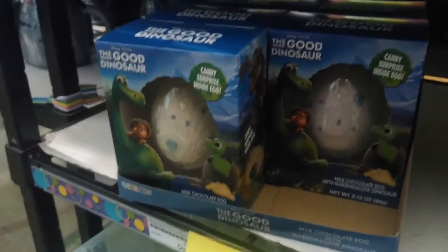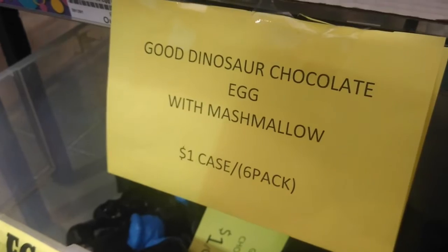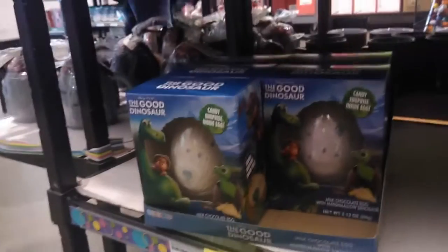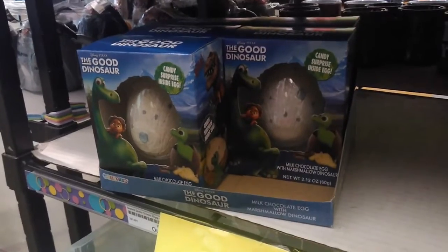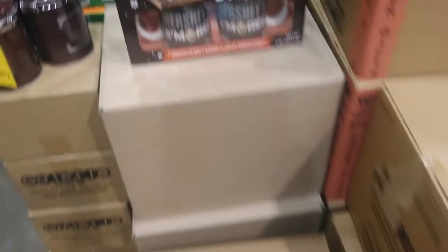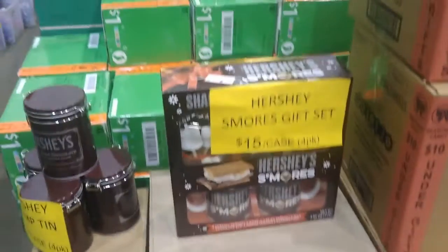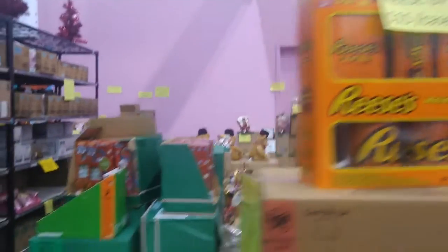So the Good Dinosaur eggs — if you look at the price, they're just $1 a case, six packs for $1. Isn't that amazing? These gift sets come in cases, as you can see in the boxes there — four packs for $15. These are $20 at Walmart for just one of these, and they're selling four of them for $15 total.